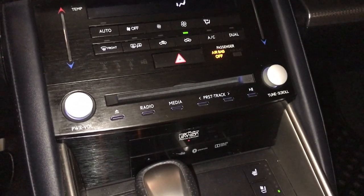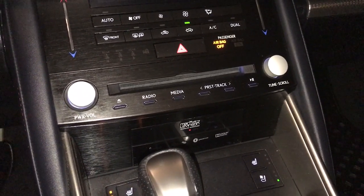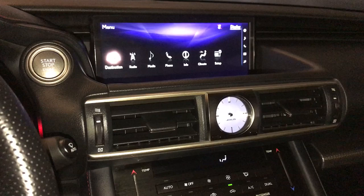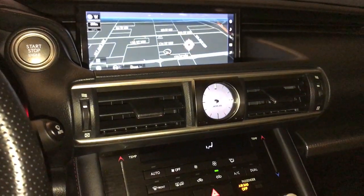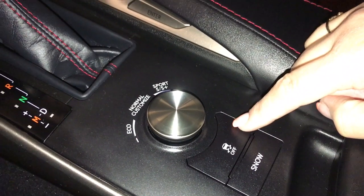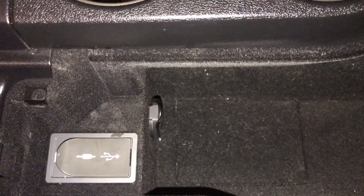15 speaker Mark Levinson premium audio system with AM FM satellite radio and CD player. Menu information scroll buttons for your screen, radio, phone and other information. Drive mode options include snow, traction, eco, normal, sport and sport plus. Cupholders, storage compartment between seats, power outlet, USB and auxiliary port.